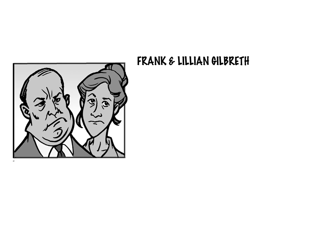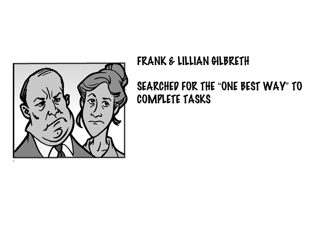Taylor had a number of contemporaries also championing this movement towards efficiency. Frank and Lillian Gilbreth are two early management consultants worth noting. They were also concerned with studying the one best way to accomplish tasks — in fact, this was the slogan on Frank Gilbreth's business card.